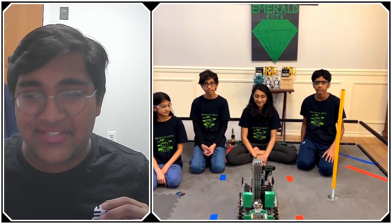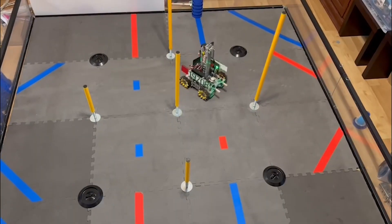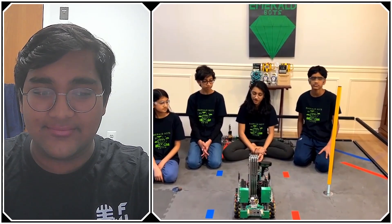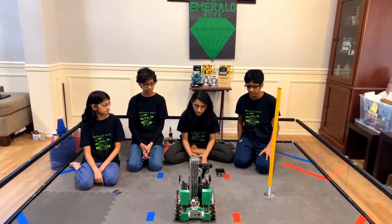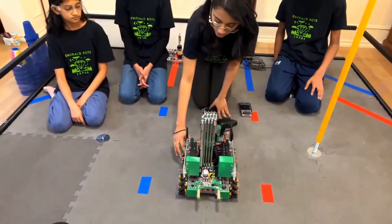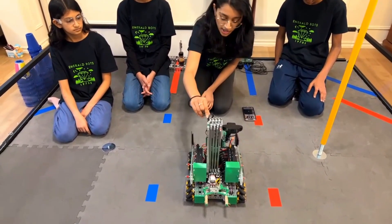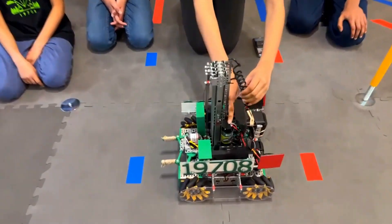I've seen you guys advertise that you have the smallest drivetrain this season — walk me through that, what challenges you had implementing it, and how you made it so compact. For this year we really wanted a small compact robot because our strategy heavily involved putting cones on junctions and building ownership. We started by designing an O-shaped chassis with all the motors inside the channel — two motors directly coupled to the wheel transversely, and two motors longitudinally connected and geared to the wheel. In the center of the O-shaped chassis we have our four-stage linear lift, and to keep our footprint small we have our motor placed vertically and designed a custom gearbox.